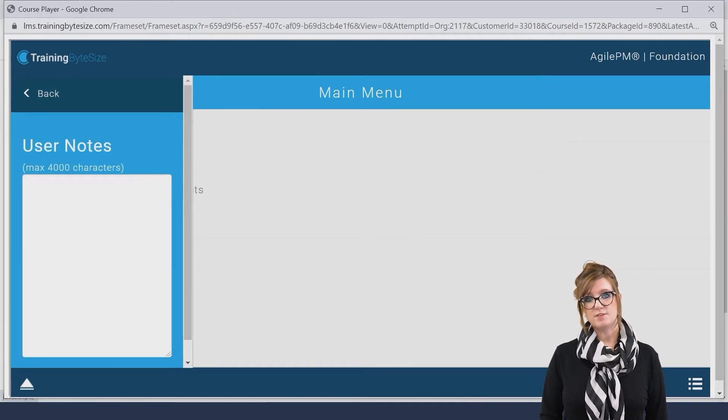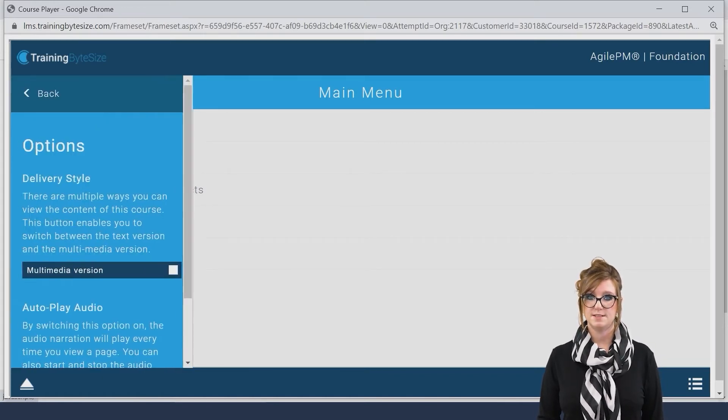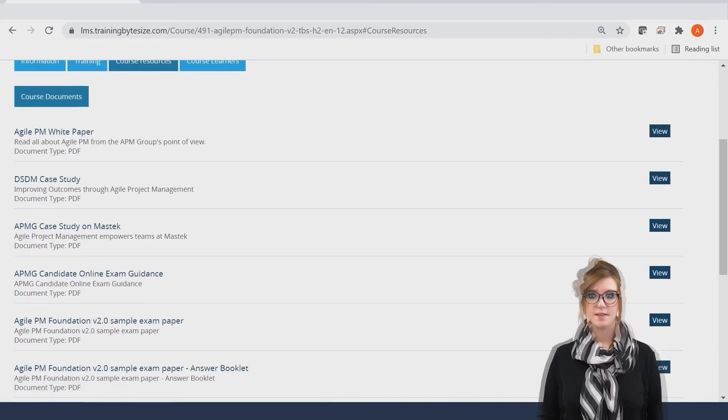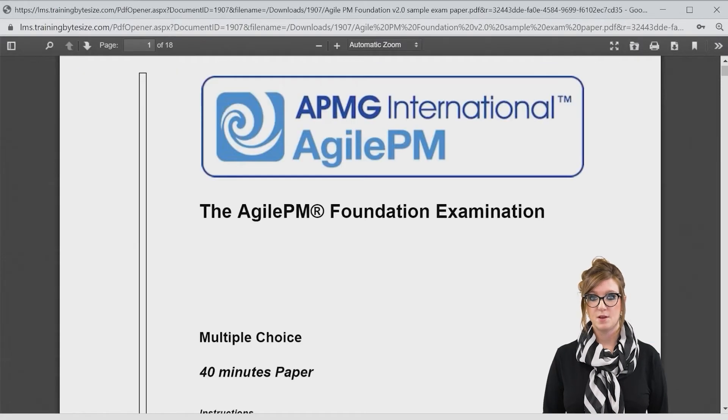Should you prefer to view the course in text format only you can change the multimedia status to provide this using the Preferences button displayed here. I mentioned previously the Course Resources tab. This is a great addition to your course and provides you with sample exam papers, white papers and exam guidance.